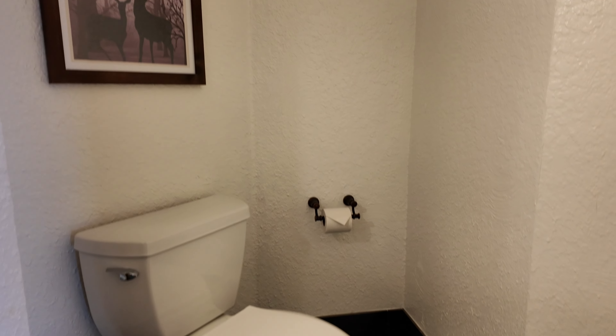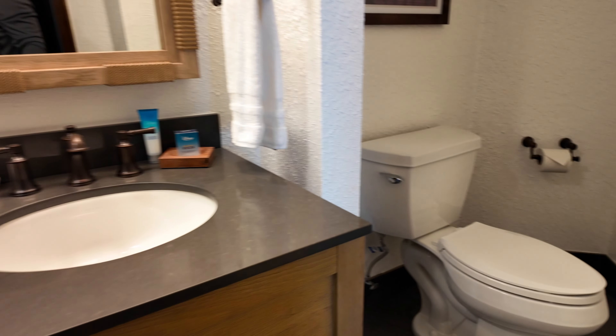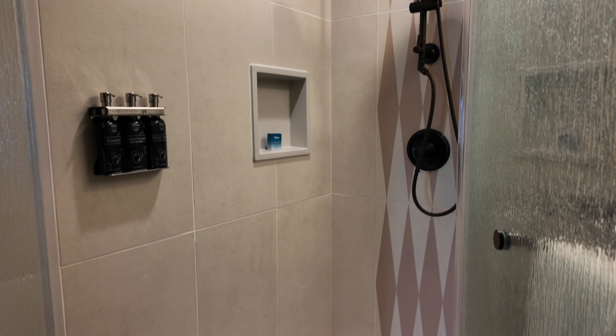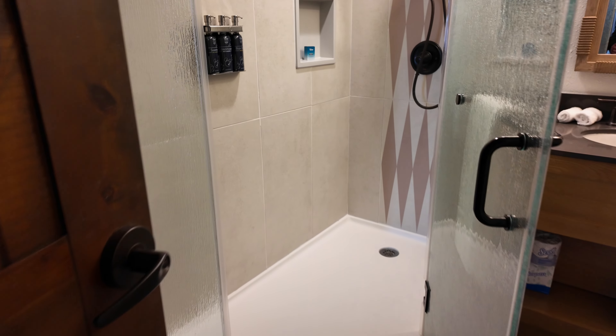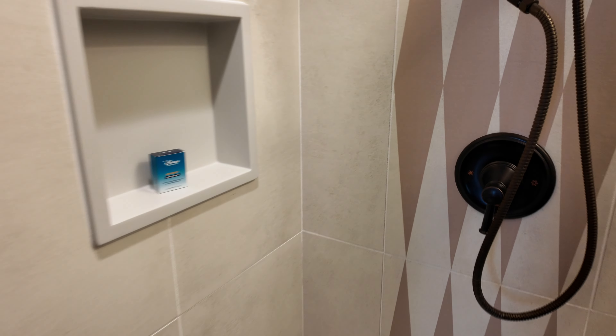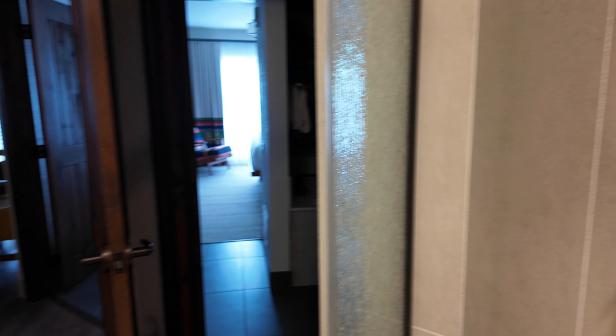Here is a throne and a nice bathroom with a shower. Just a really good amount of space in there. It's a little hard to see how big it is, but I'll walk in here — it's definitely a good size.